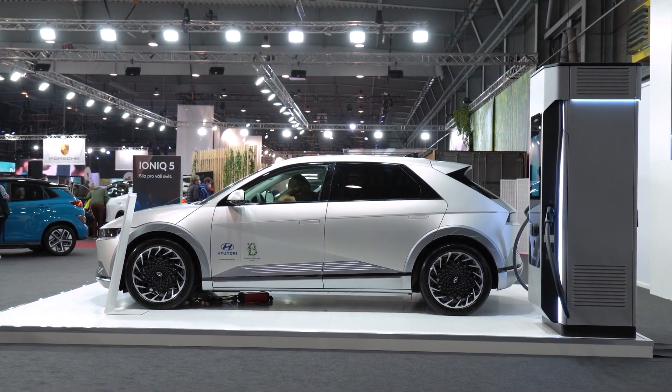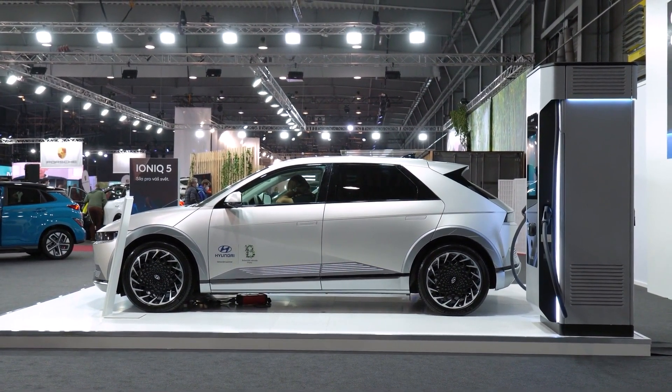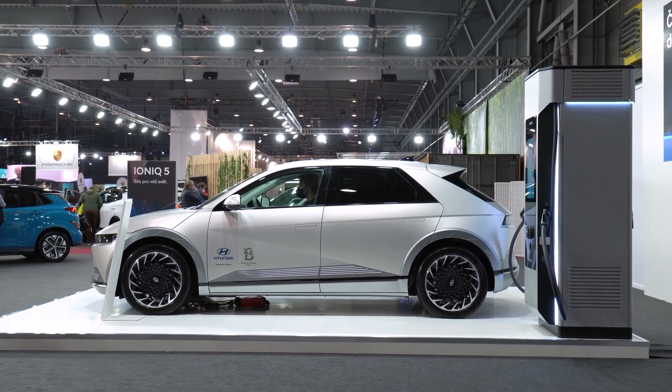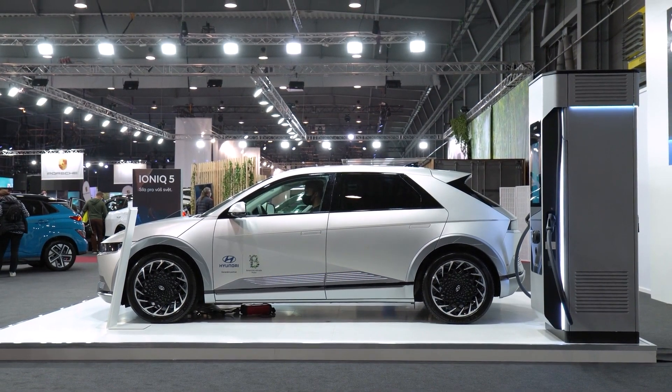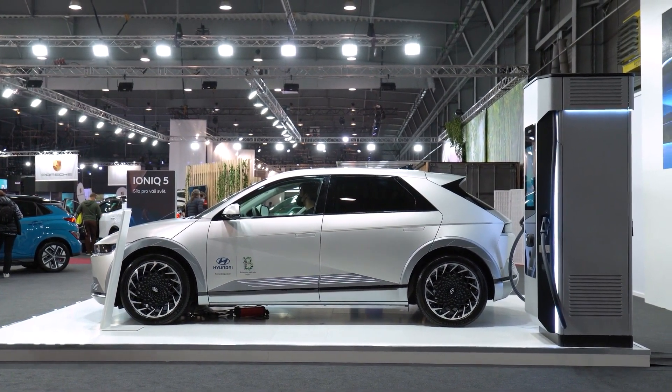Hyundai has also increased the size of the battery pack in this model, resulting in an EPA-estimated range of up to 380 miles on a single charge, with an electric-only range of up to 186 miles on one charge.